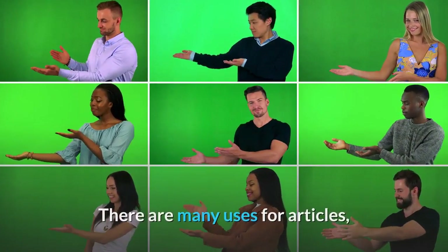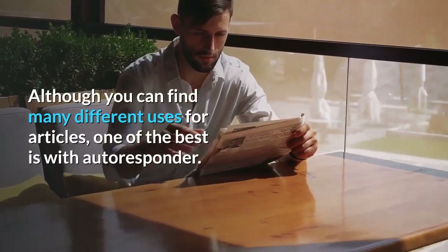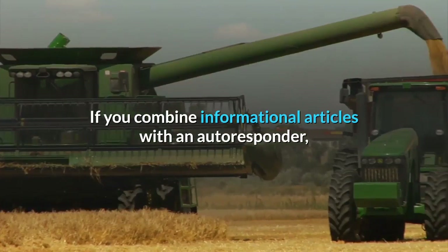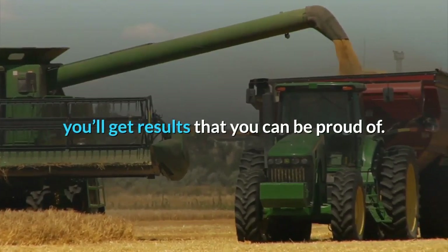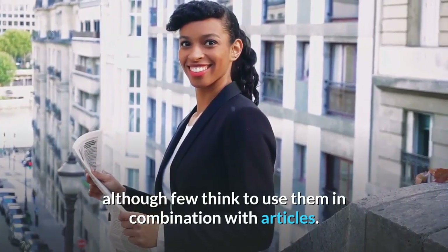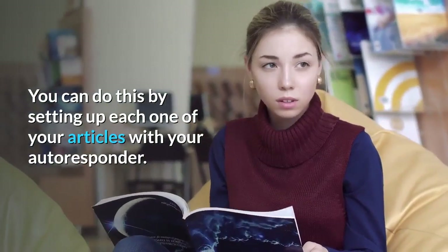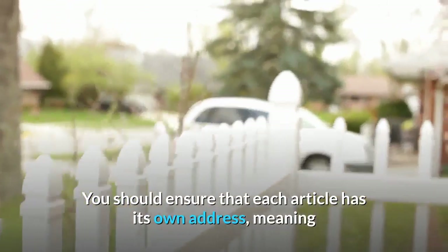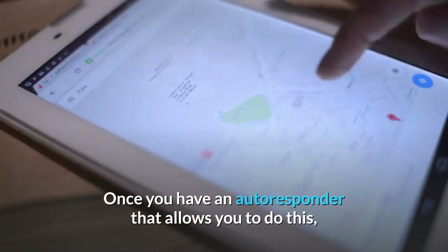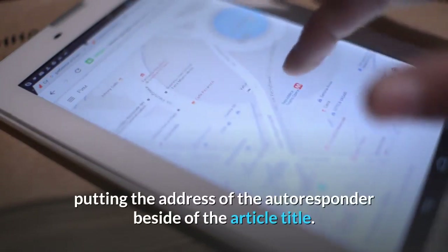There are many uses for articles, as they are one of the best ways to promote products and services online. One of the best uses is with an autoresponder. If you combine informational articles with an autoresponder, you'll get results that you can be proud of. Autoresponders are very popular these days, although few think to use them in combination with articles. You can do this by setting up each one of your articles with your autoresponder. You should ensure that each article has its own address, meaning that you'll need to use an autoresponder that allows you to do it. Once you have that set up, you should make a master list of every article you have, putting the address of the autoresponder beside the article title.